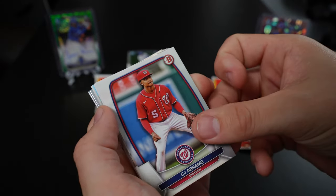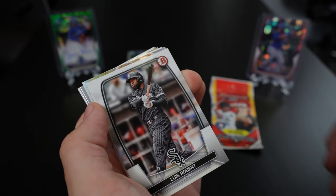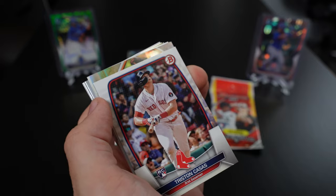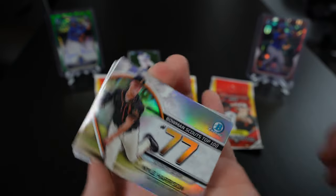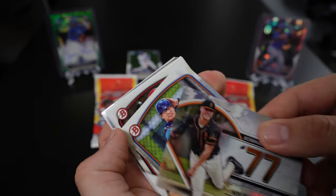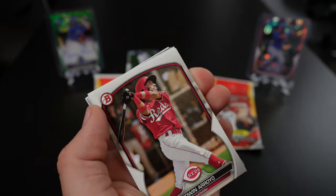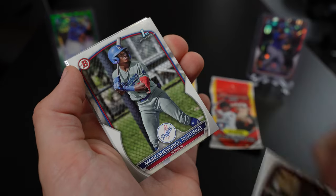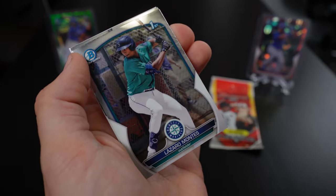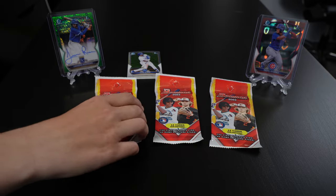Jay Abrams, Jose de Abreuil, Nolan Jones, Lewis Robert, Tristan Casas — and an insert right there. There's our Montez Bowman First, Ellie de la Cruz — and just a white wrapper at the end. All right, let's do the next one.